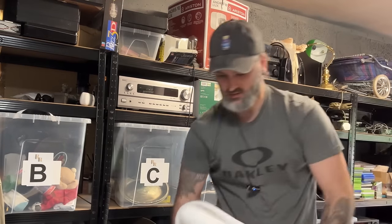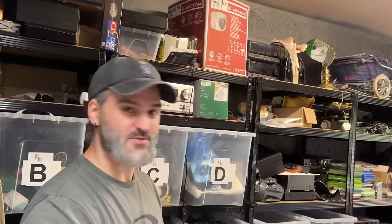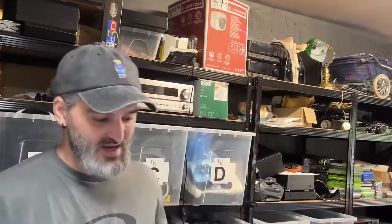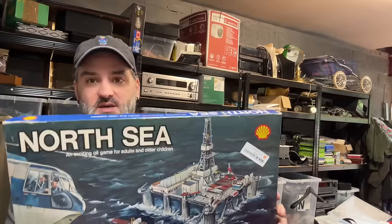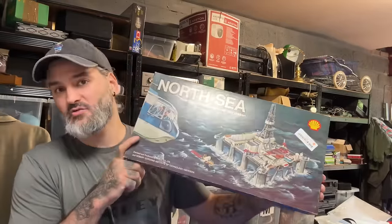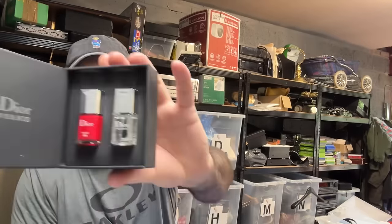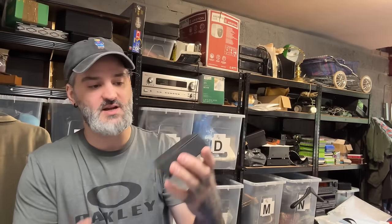I owe you guys a charity shop haul. Yesterday I was just too sick to carry on the video, so I stopped and said I'll show you today. I'm sorry about that - I'm sure you can understand though, I just had two teeth pulled out of my head. First thing, for two pounds I picked up this North Sea board game. Haven't checked it out yet but for two quid I'll take a risk - it sells for between £20 to £30 online.